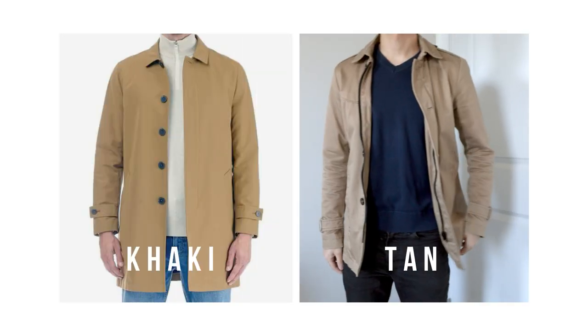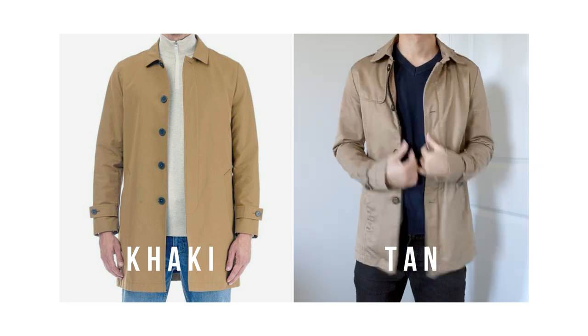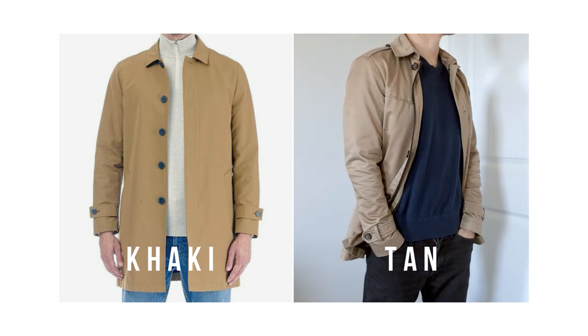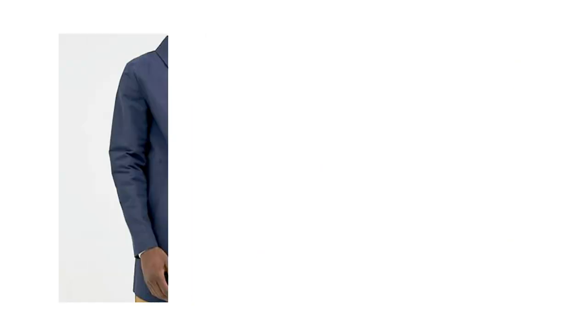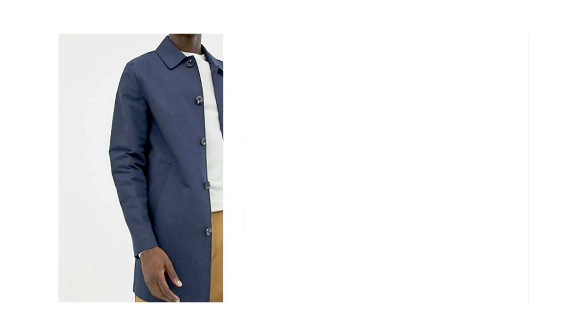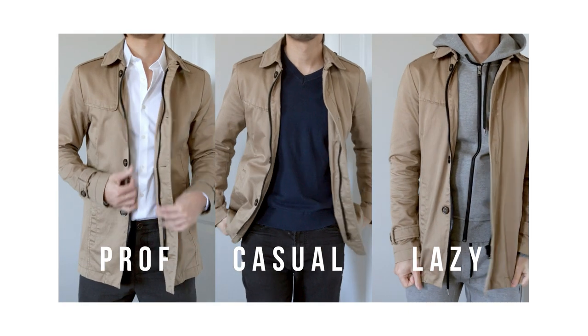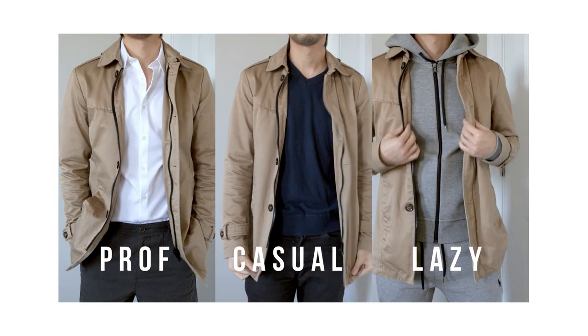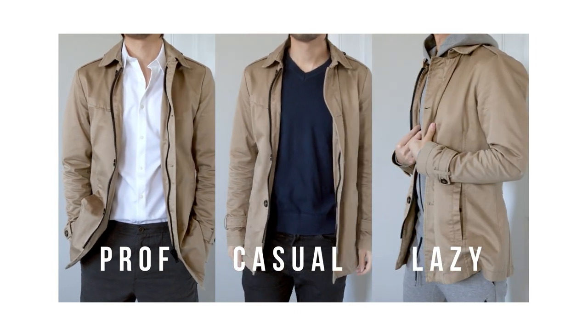In terms of colors, you can't go wrong with a khaki or tan color MAC coat. It's a classic color that can unify any outfit. Another great color option would be navy or black as well. Whichever color you decide on, you're almost guaranteed to look good in it. Whether it's a professional setting, a casual setting, or even a lazy setting, a MAC coat is a universal piece that works well in almost all those situations.